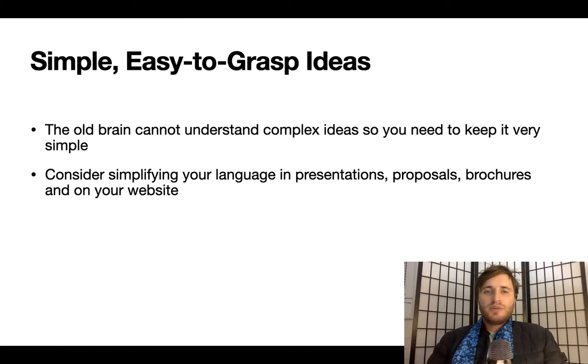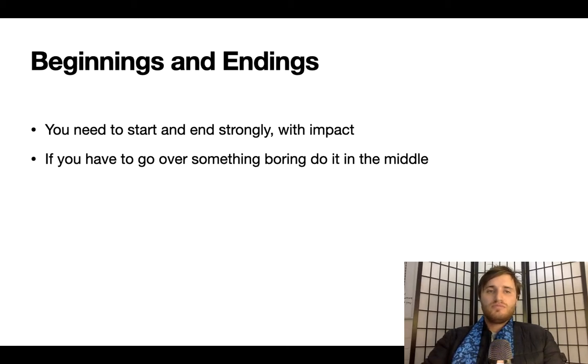Simple, easy-to-grasp ideas: consider simplifying your language in presentations, proposals, brochures, and on your website. Beginnings and Endings: you need to start and end strongly, with impact. If you have to go over something boring, do it in the middle.